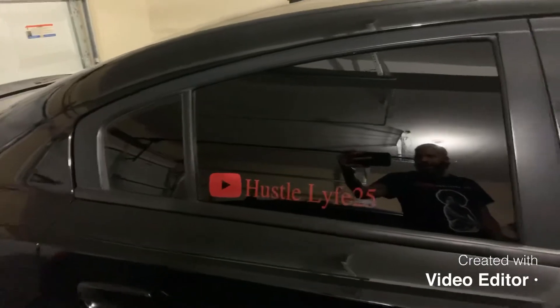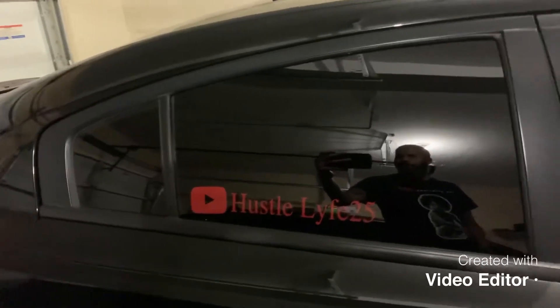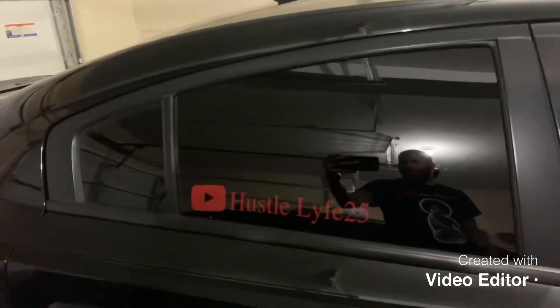Make sure you hit that notification bell, man. Make sure you hit the like button also, man. Like these videos your boy is dropping on you, you know what I'm talking about.